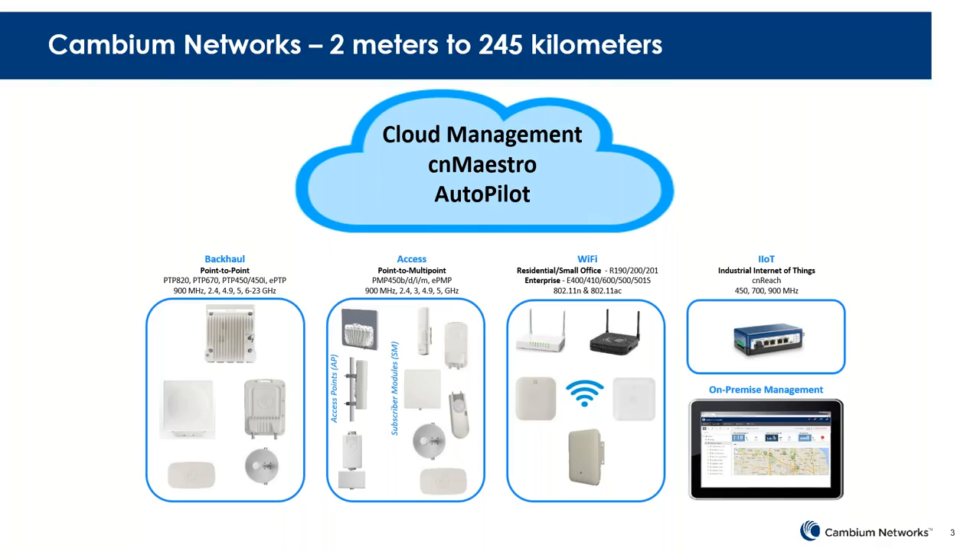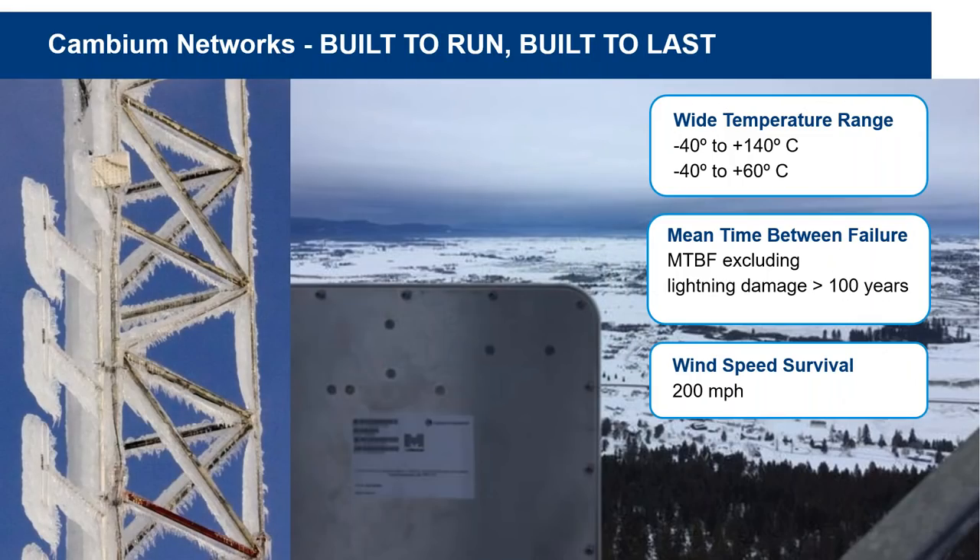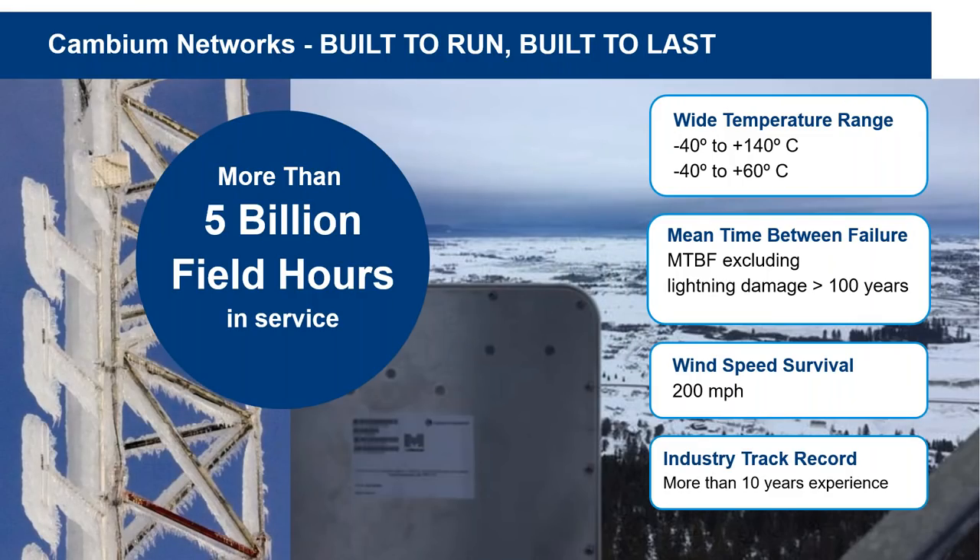All again managed by our cloud-based management platform called CN Maestro — a great tool to view, monitor, manage, and configure the network. Obviously everybody needs more bandwidth, and the needs are ever-increasing. Cambium Networks has a long history of highly reliable products that work through tough terrain, tough temperature ranges, and really tough environments. We have more than 15 years of known quantity out there — a huge amount of reliability and high quality built into the product.